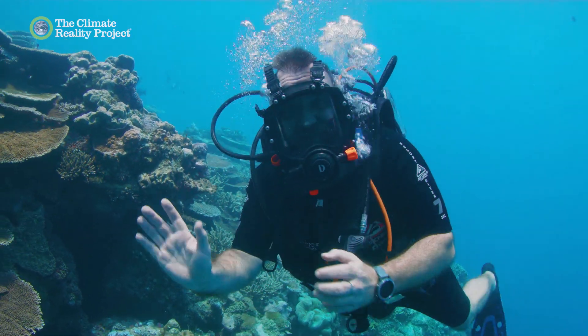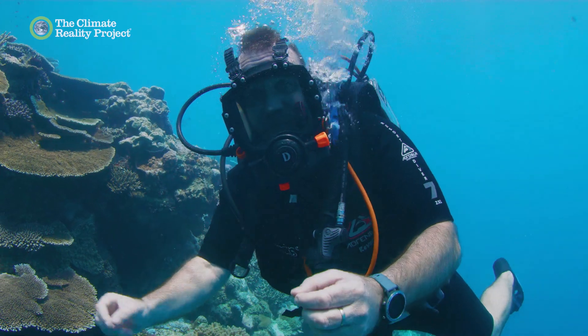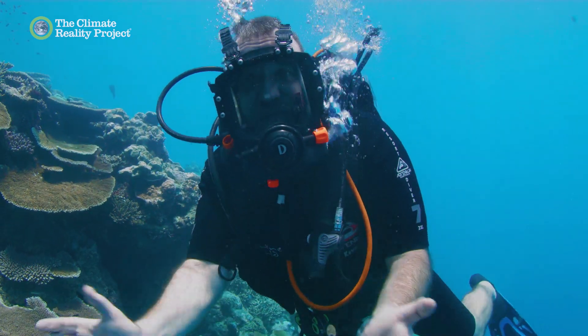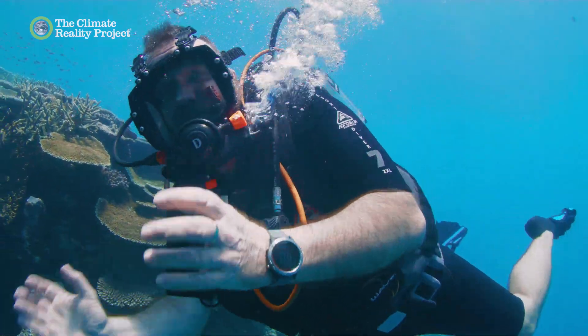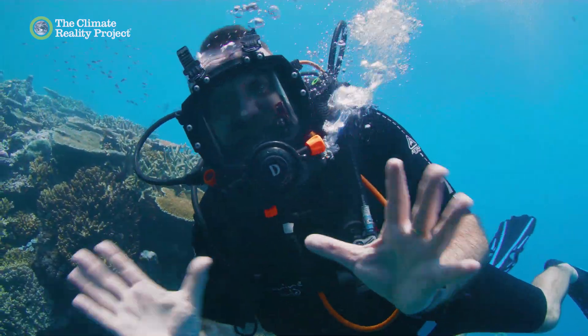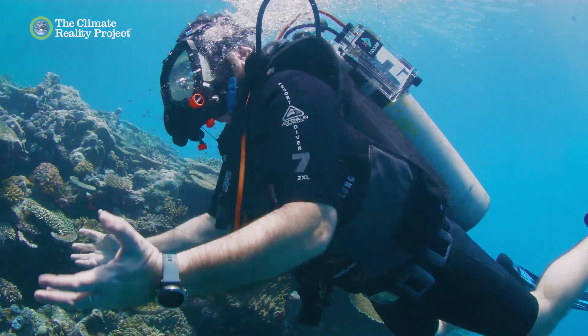Climate change is by far the biggest threat to this place. And as much as we do on the reef, it will be the global response that lets us keep amazing places like this alive and flourishing.